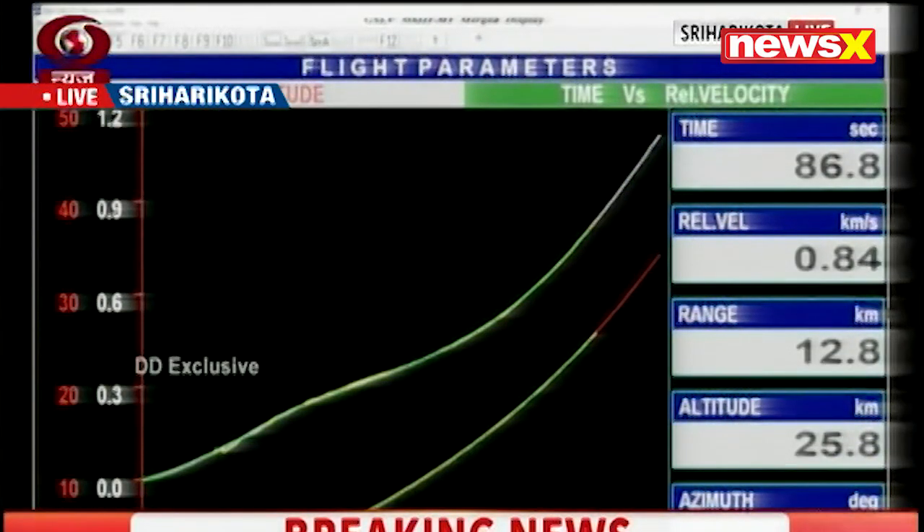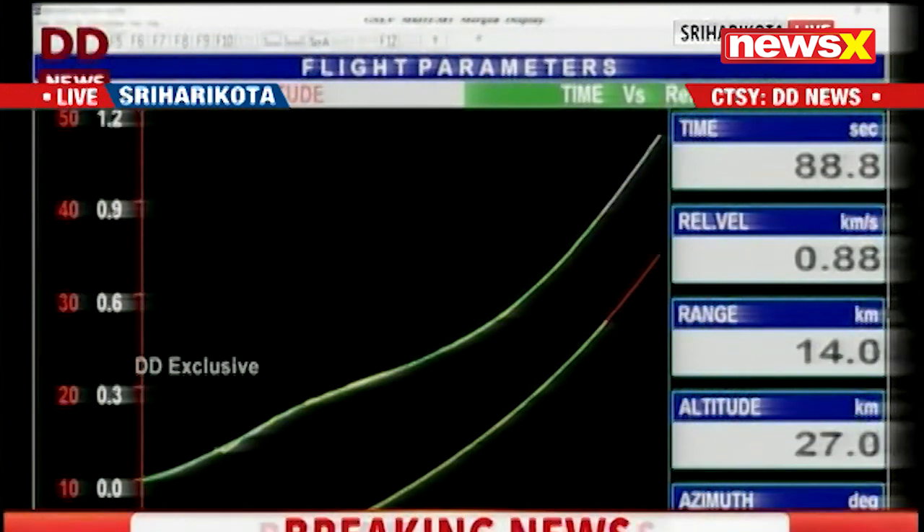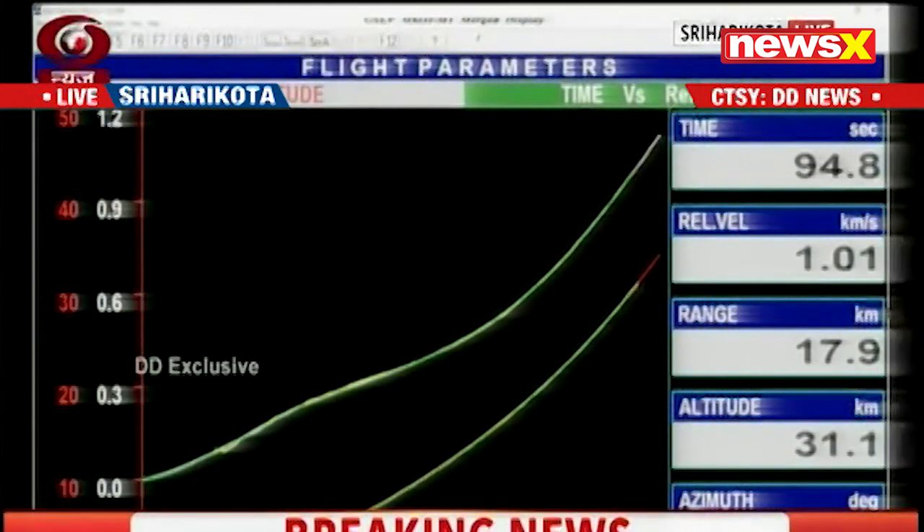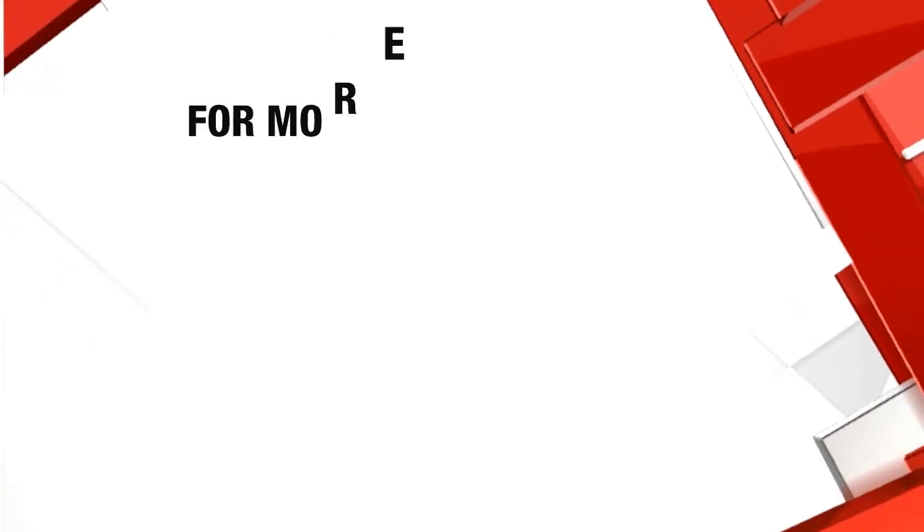The S200 developed a total thrust of nearly 6000 kN, and they are loaded with 205 tons of propellant each.